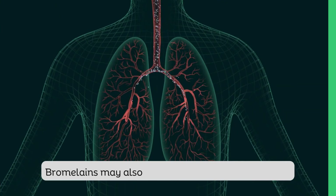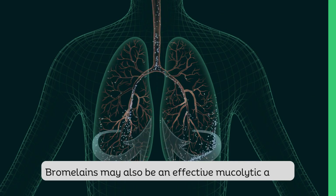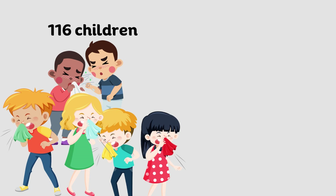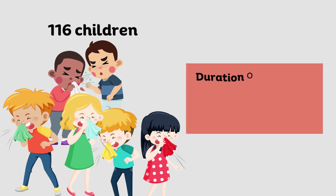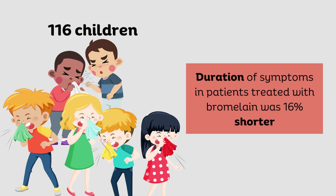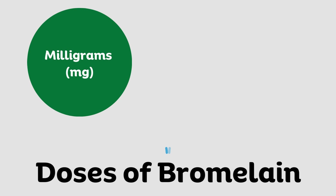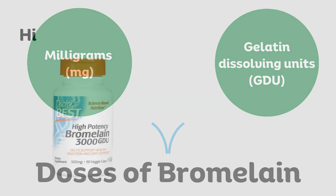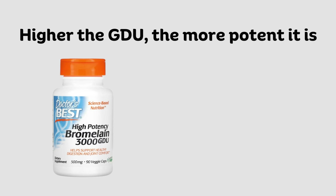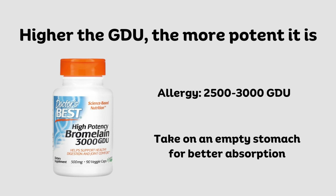Bromelain has also been found to be an effective mucolytic agent in respiratory disease. One study looked at the therapeutic effect of bromelain in 116 children under the age of 11 with acute sinusitis. The duration of symptoms in patients treated with bromelain was 16% shorter than with the use of standard therapy. The doses of bromelain are discussed in either milligrams or enzyme activity units known as gelatin dissolving units. The higher the GDU number the more potent it is. There is no standardized dose of bromelain but it should be at least 2500 to 3000 GDU when used for allergies, and it should be taken on an empty stomach for maximum absorption.